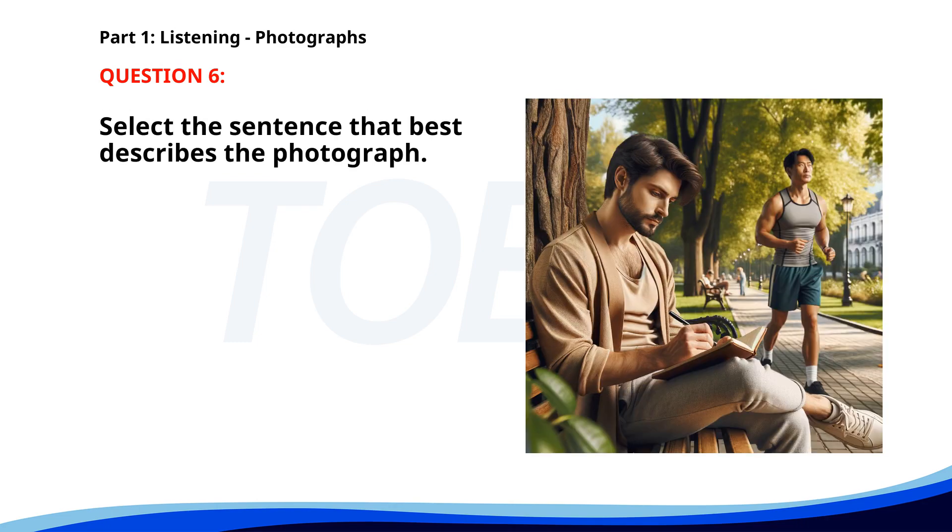Number six. A. A man is reading a newspaper in a cafe. B. People are waiting for a bus at a bus stop. C. A group of people is playing soccer in a park. D. A man is writing in a notebook while sitting on a bench. The correct answer is D: A man is writing in a notebook while sitting on a bench.